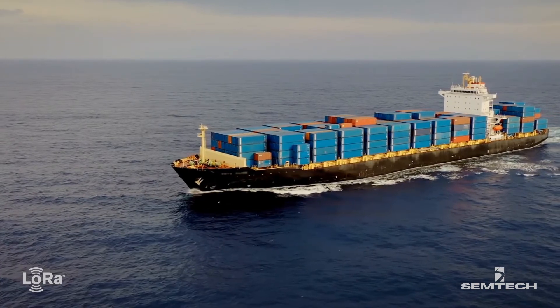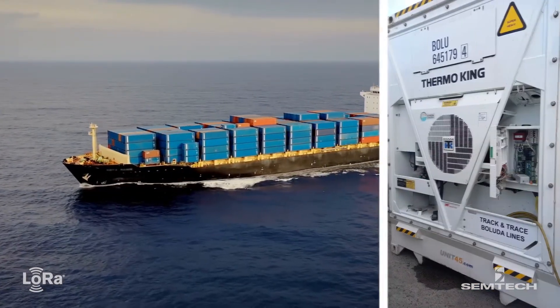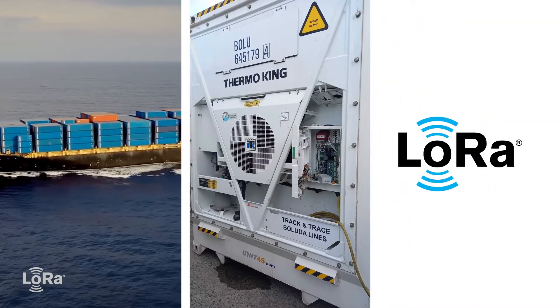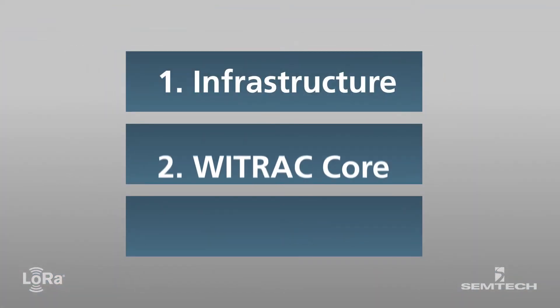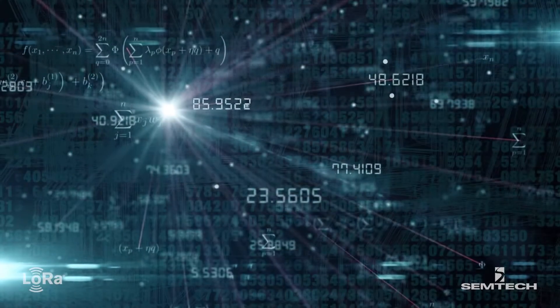When the freight containers are traveling on a vessel overseas, the devices can communicate critical data by leveraging the long-range low-power capabilities of LoRaWAN networks and the global reach of LoRa 2.4 GHz. The data is replicated in real-time to a cloud server using satellite communications. The second building block is the Y-Track Core, where the data is transformed into actionable intelligence.